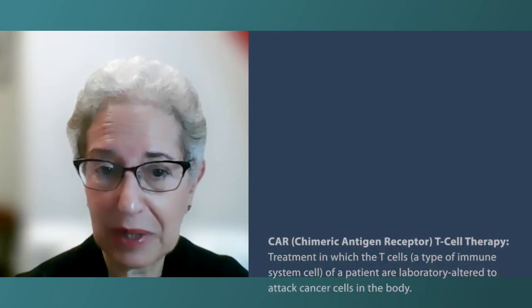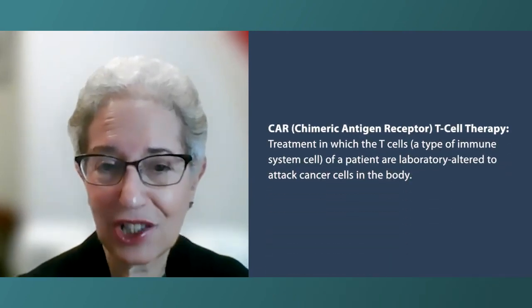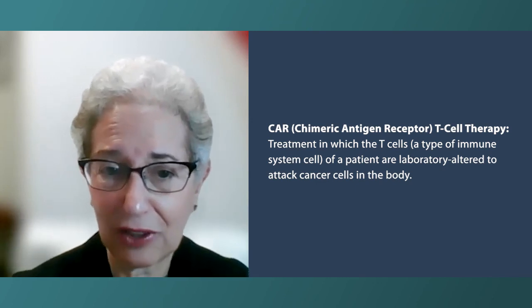There are so many additional new options that are either approved or coming along for all of our B-cell lymphomas. They include many new targeted agents as well as immunotherapy, including a very new therapy called CAR T-cell therapy. In addition to the very long anticipated survival of newly diagnosed patients today, it's really only a small fraction of patients who get into trouble with follicular lymphoma, at least in the short term.